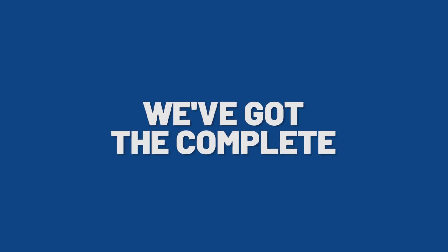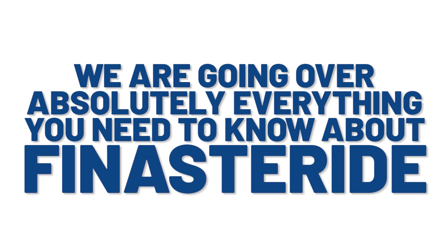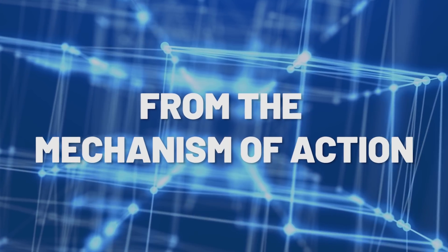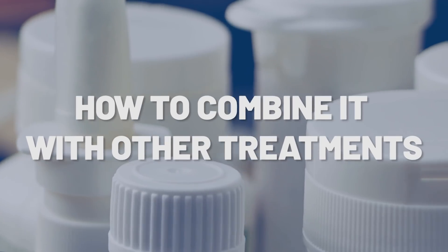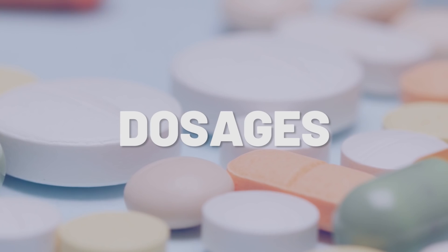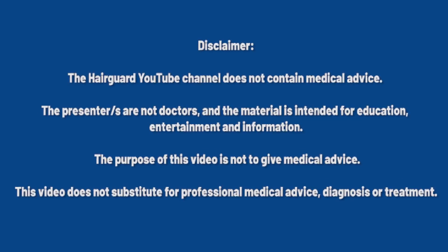In this video, we've got the complete finasteride mega guide. We're going over absolutely everything you need to know about finasteride: from the mechanism of action, the scientific studies, the results expected, how to take it, how to combine it with other treatments, the dosages, side effects, special populations, and more. Make sure to stay tuned.